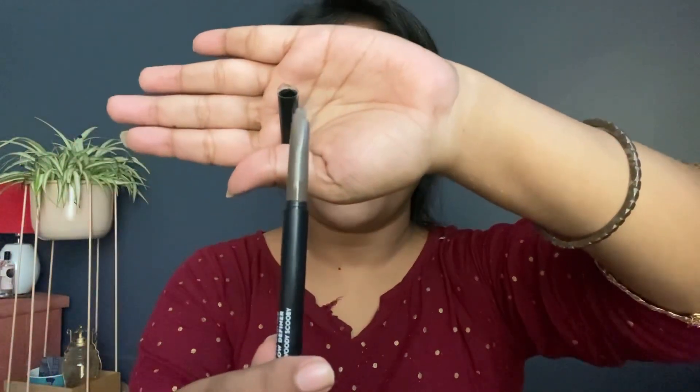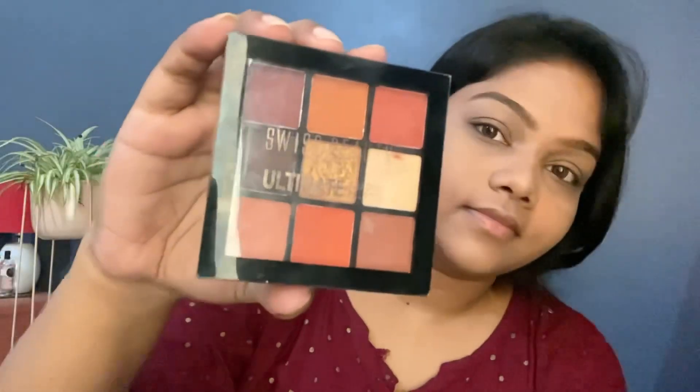Now it's eyebrow time. I'm using Sugar's Arch Arrival Brow Definer in the shade Brown. It has a brow filler on one end and a spoolie on the other. The spoolie helps to properly distribute the wax on your eyebrows and also lifts the brow hairs nicely.